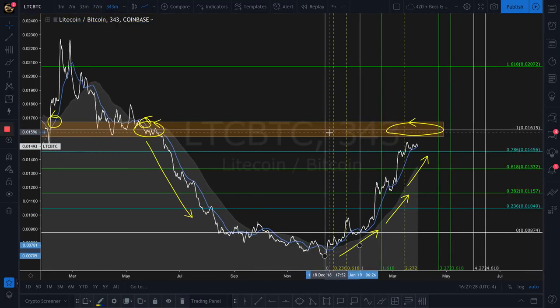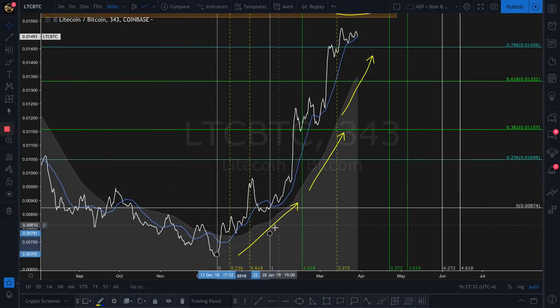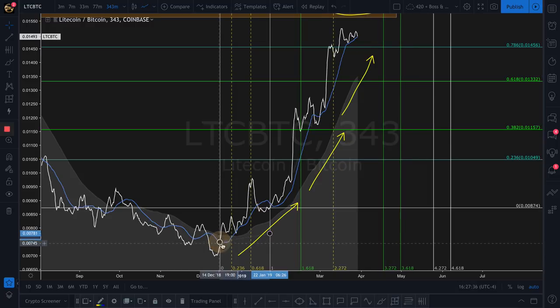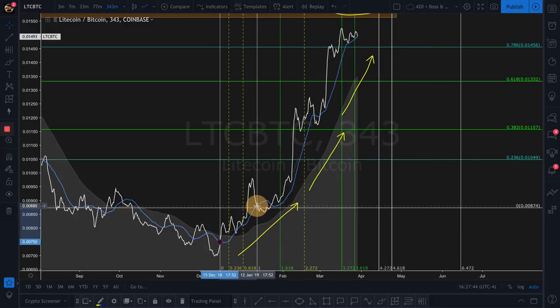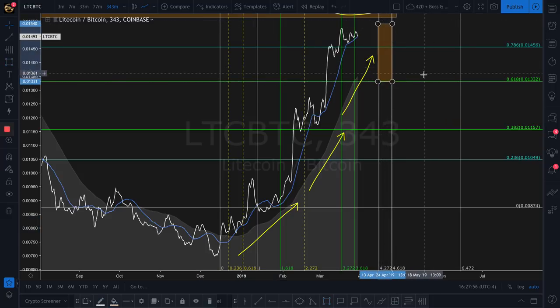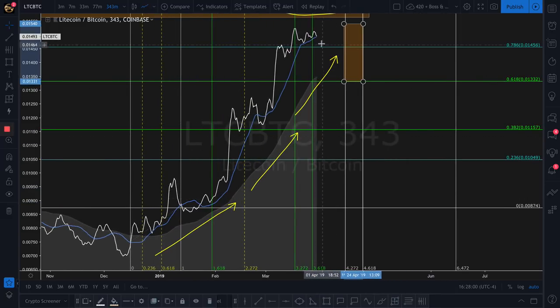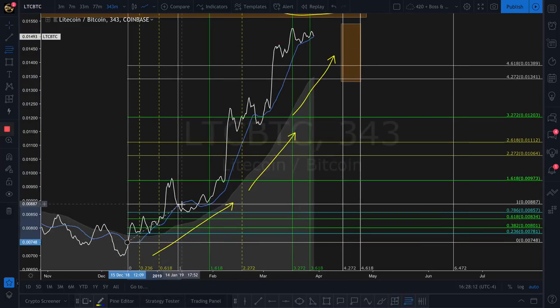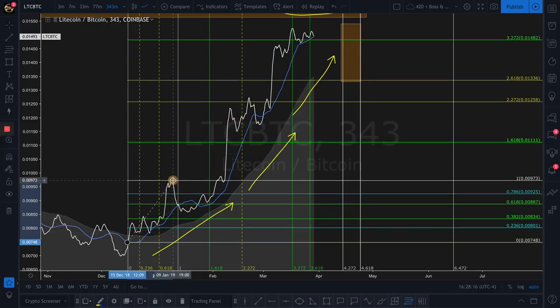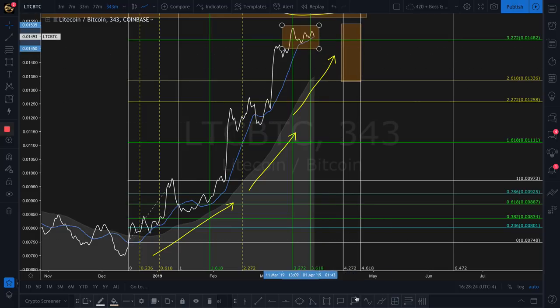I like to see more. So we jumped back up to the 343, and what I did was I basically took this Fibonacci from that intersection right there all the way up to that intersection right there — that's basically the first little run. And what it's going to show us is this area of the chart right here. This is going to be a pivotal time for Litecoin — between April 23rd and 24th. If Bitcoin is above four grand, I'm going to play Litecoin to the upside one more time.